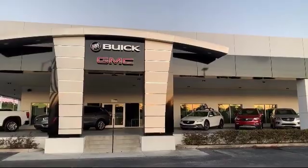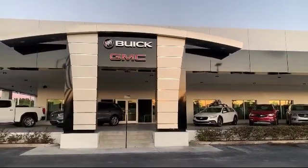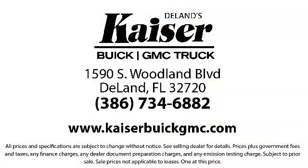Our low-pressure, friendly, and knowledgeable staff is eager to help you drive home in a vehicle that is just right for you. So come see us today. Kaiser Buick GMC Truck is located at 1590 South Woodland Boulevard in Deland. Thank you.